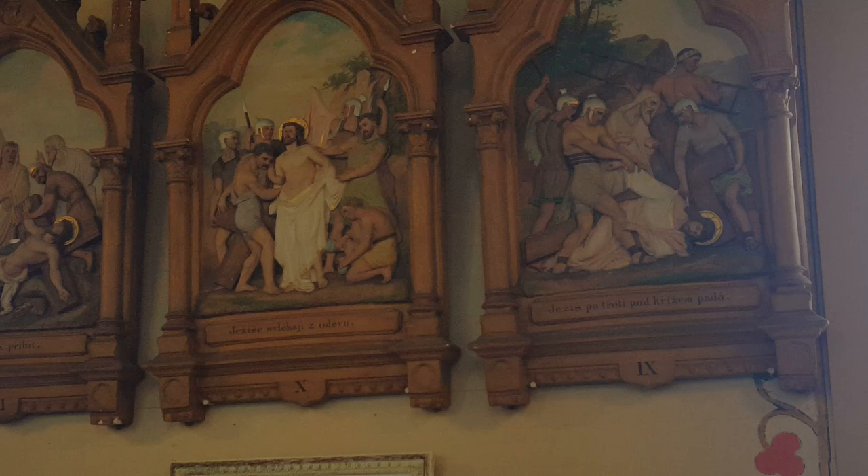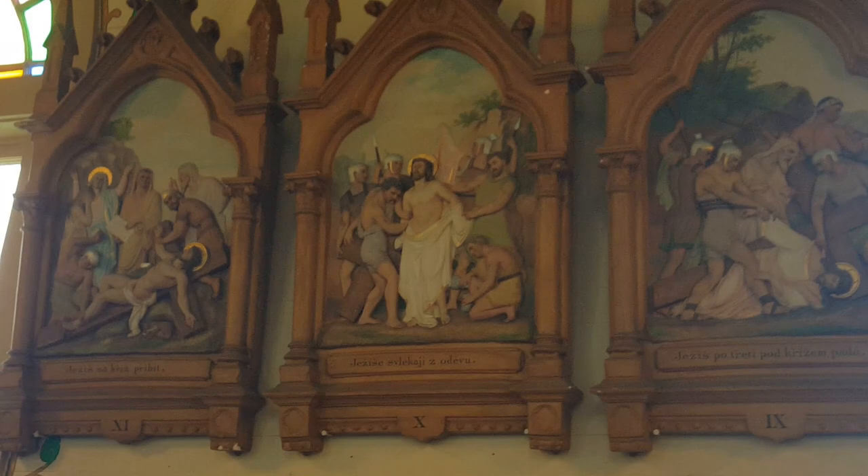Ed knew that there was something underneath the whitewash because when he was an altar server in church, if the sun just hit the scene just right, he could see the angels underneath the whitewash. And so after they took the whitewash off, they were able to recreate what was underneath it.